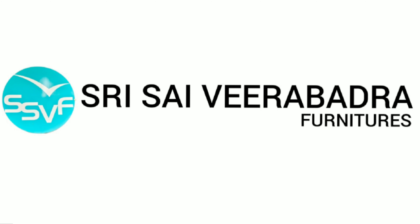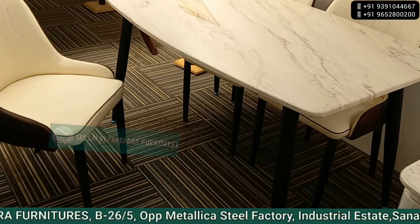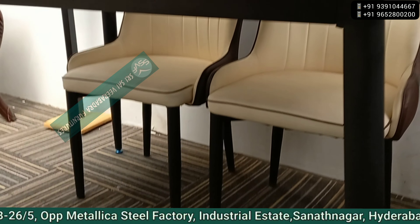Saivira Padra furniture, Sanat Nagar. There is an iron frame, marble, sleek model, 4-seater, 25,000 only.